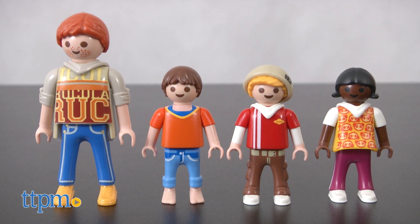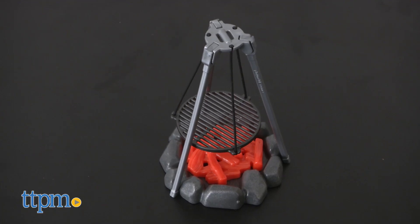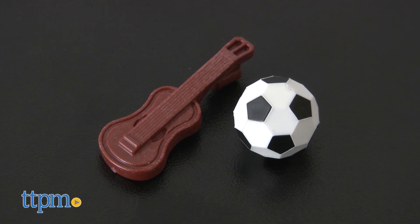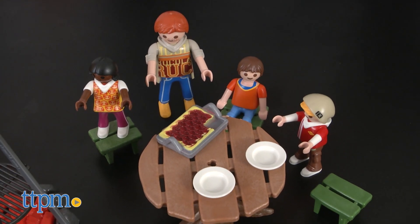The set comes with one adult figure and three child figures. Accessories include a campfire, a table with benches, an archery target with bow and arrows, a violin, and a soccer ball. It took us about 15 minutes to set up this playset and the instructions were easy to follow.